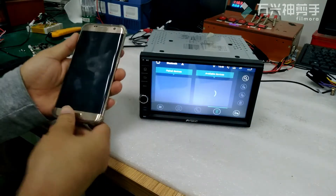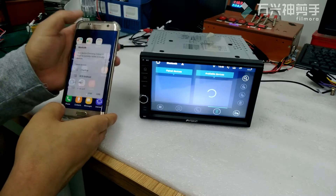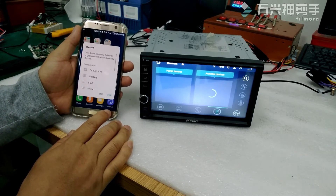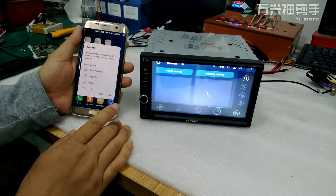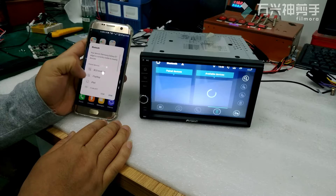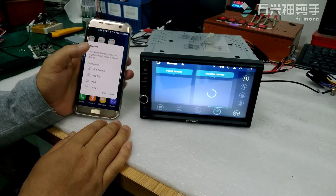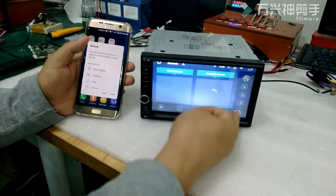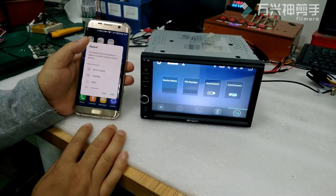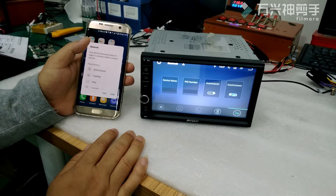If you find problems that Bluetooth is constantly searching but doesn't find any device, first, please check whether there is a device name and pin code in the Settings page, like this. There is no name or pin code.